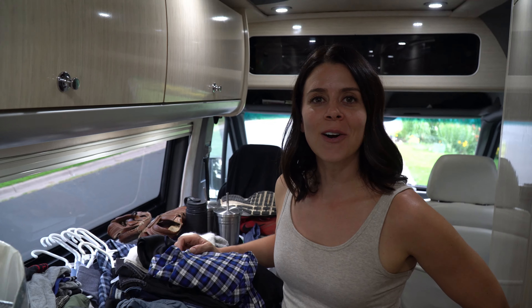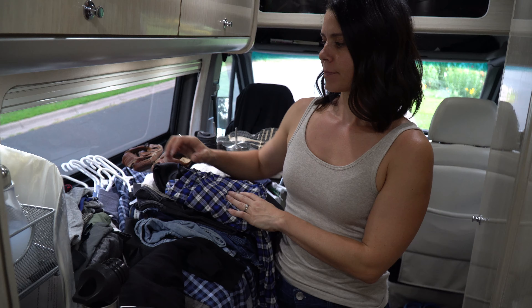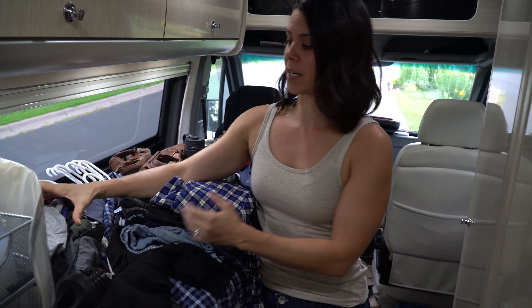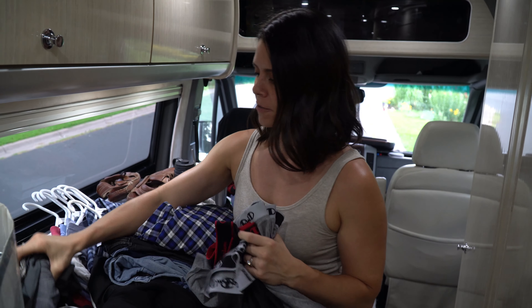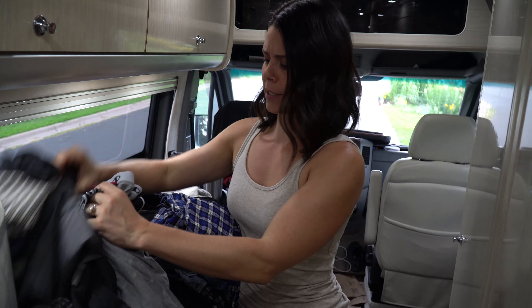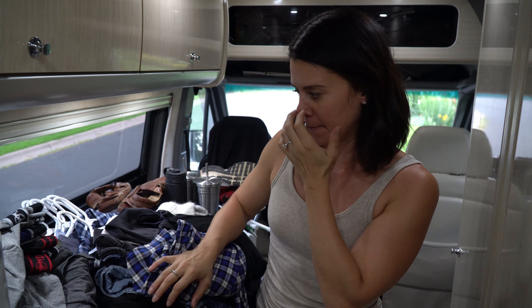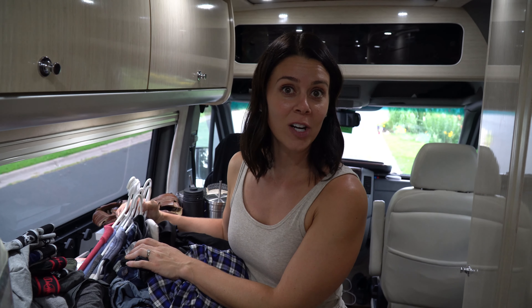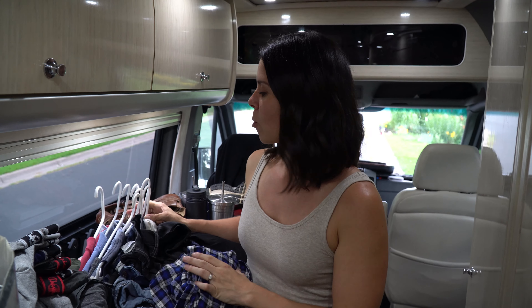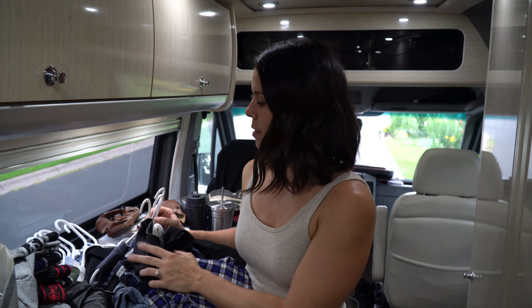Clothing is our number one category that we over-packed on the van. We're getting rid of all of this. Aaron got rid of most of his clothes — he has an excess of boxers, tons of shorts, and lots of shirts, specifically polo shirts, collared shirts, and flannel shirts. Things that are nicer-looking that we just really haven't worn. He mostly wears his workout shirts and casual t-shirts every day.